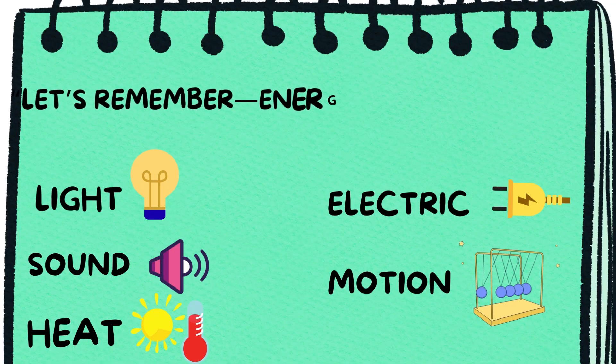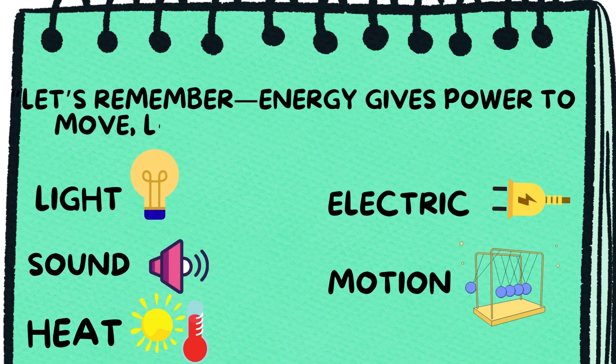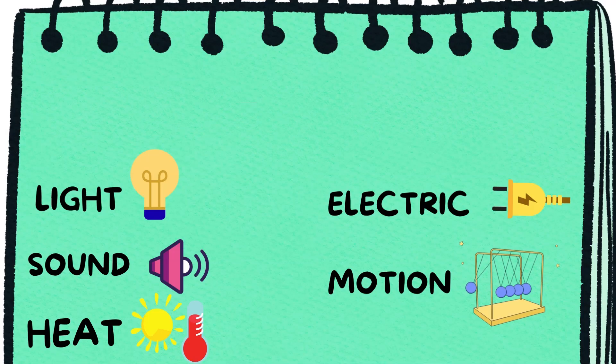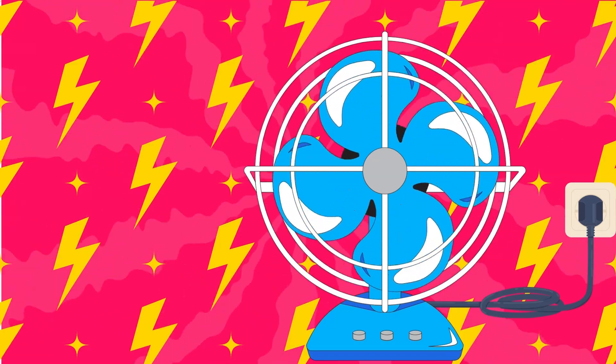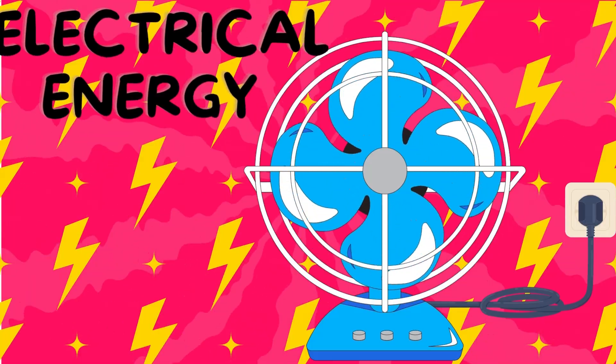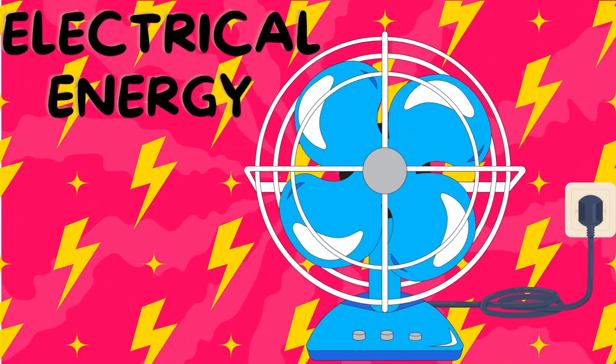Let's remember, energy gives power to move, light up, heat up, and make sound. Can you name what type of energy is making this fan work? Yes — electrical energy.